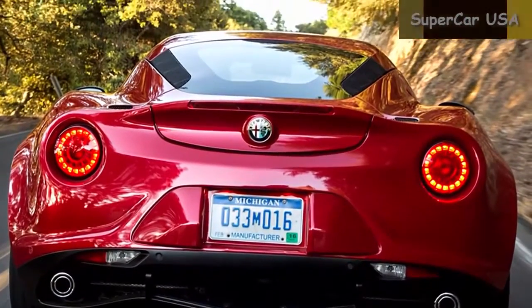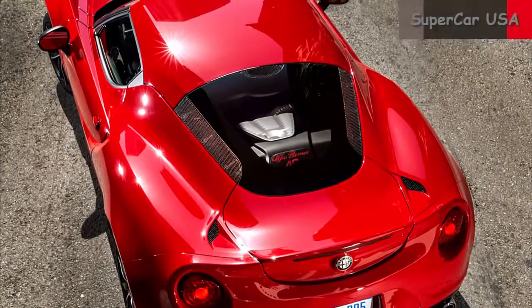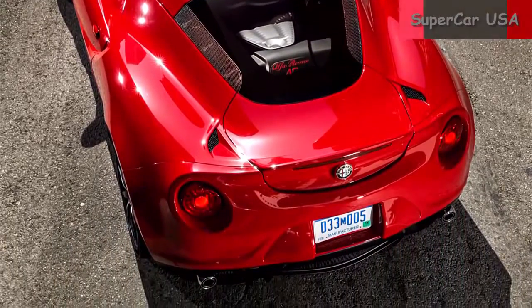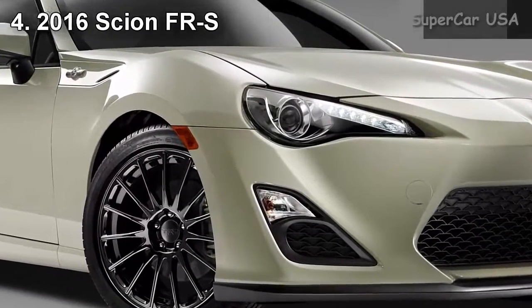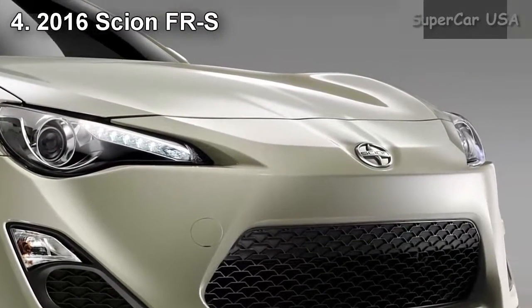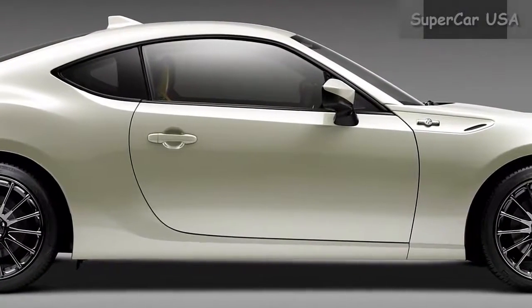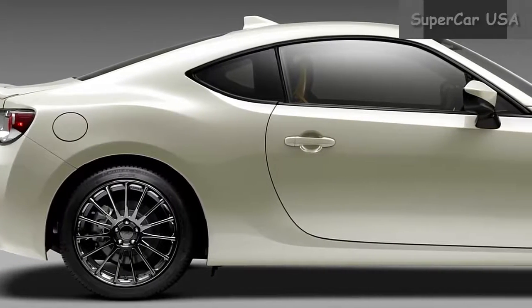Combined MPG 28, City MPG 25, Highway MPG 34. Starting MSRP $27,200.